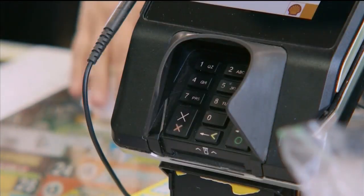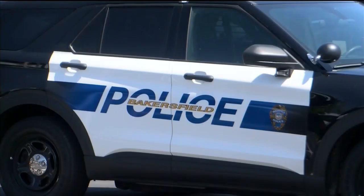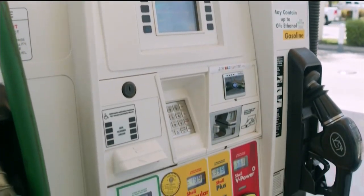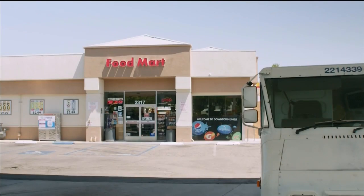But it doesn't stop at gas stations. Bakersfield police say so far in 2023, they have received 14 reports of scam card readers. These have been found mostly in ATMs, self-checkouts, and gas pumps, and they encourage everyone to be aware when they're paying.